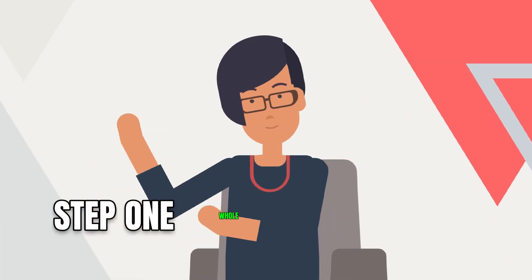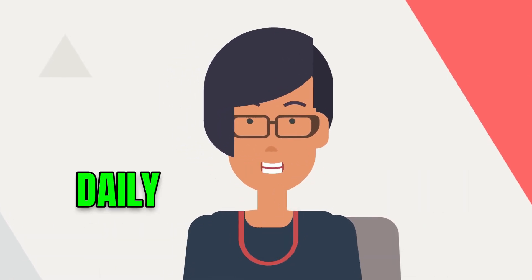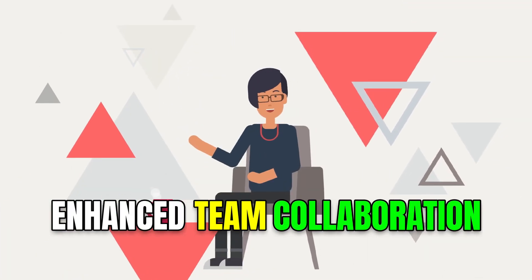Step one: hold daily huddles. According to a study by the Harvard Business Review, daily check-ins promote better communication and enhance team collaboration.